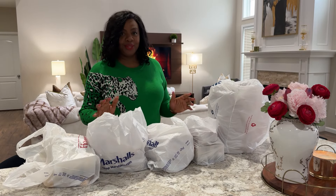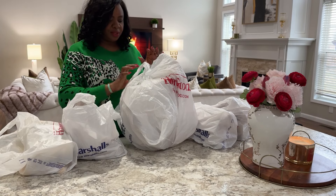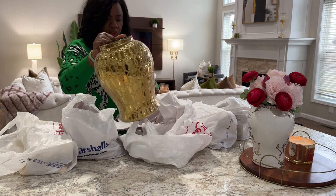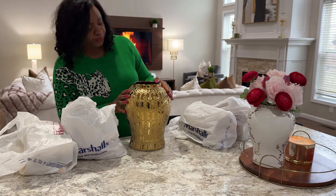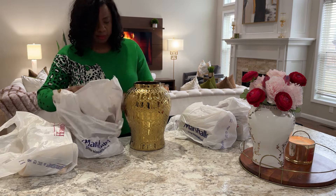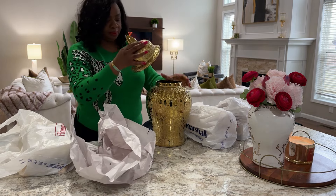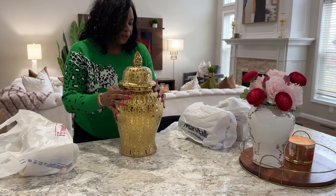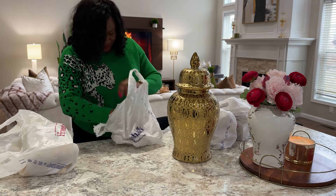Hey guys, so I got a few things from Home Goods and wanted to share them with you. Let's just get right into it. Starting out with this — I love this gold ginger jar. Going to start with some faux stems. I think it's pretty — let's see how it looks.